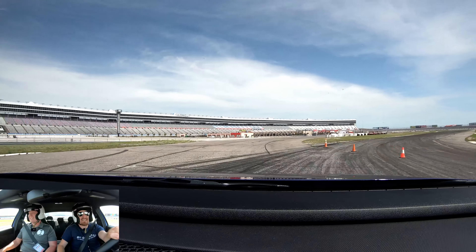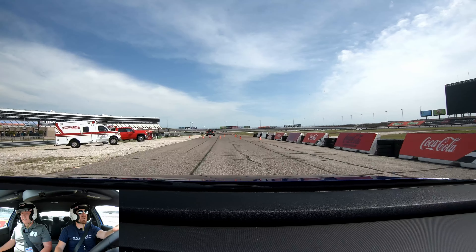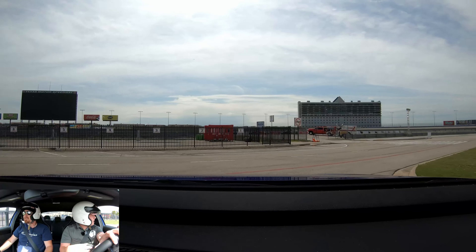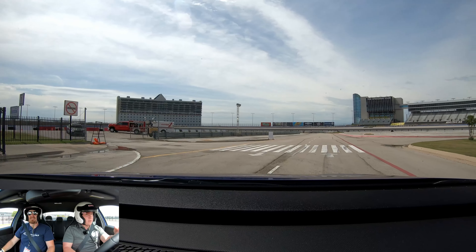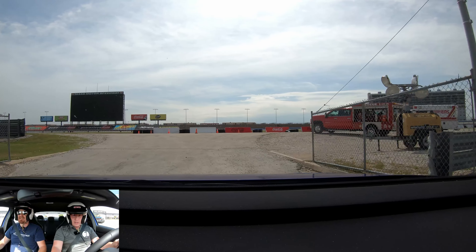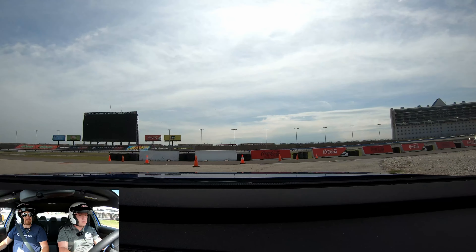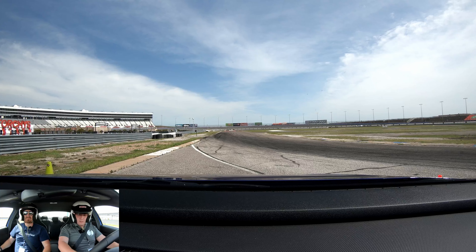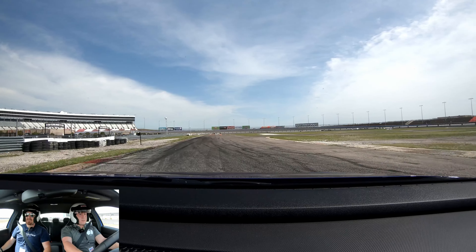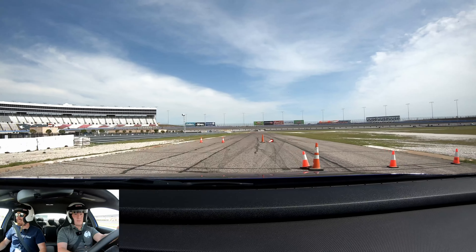Long corner — you've got all kinds of room to get that apex. This is the funky corner — not well marked, sorry. This car definitely has grip in the corners, even during that little emergency brake and turn. Oh my goodness, it's crazy! That was a fun little track lap.